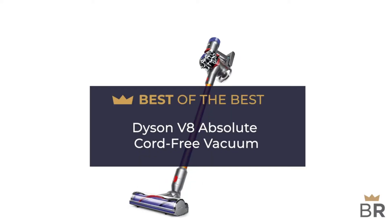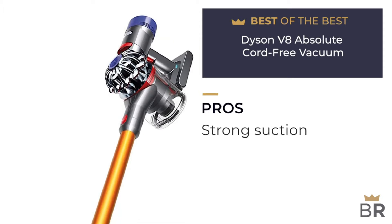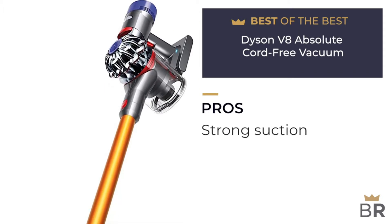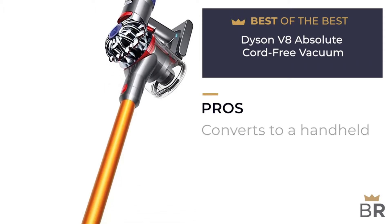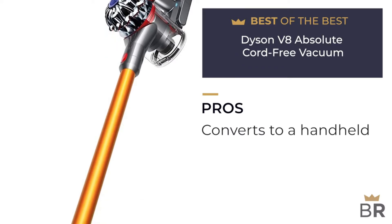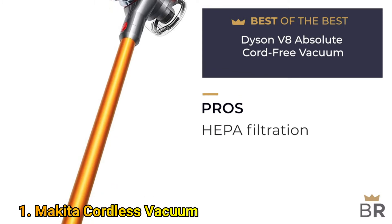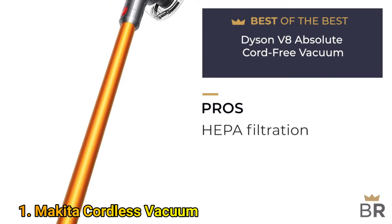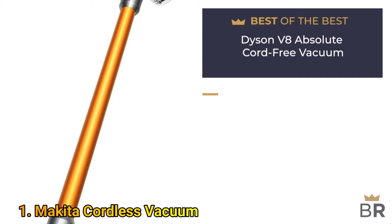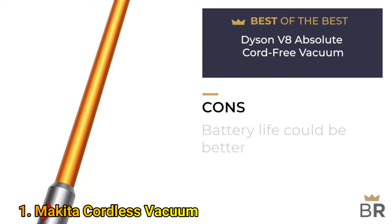The cordless vacuum by Dyson is our best of the best pick. Here are the pros: powerful suction, user-activated trigger can preserve battery life, can be converted to a handheld, up to 40 minutes run time, lightweight, stiff nylon bristles, can clean carpets, HEPA filtration captures allergens and expels clean air.